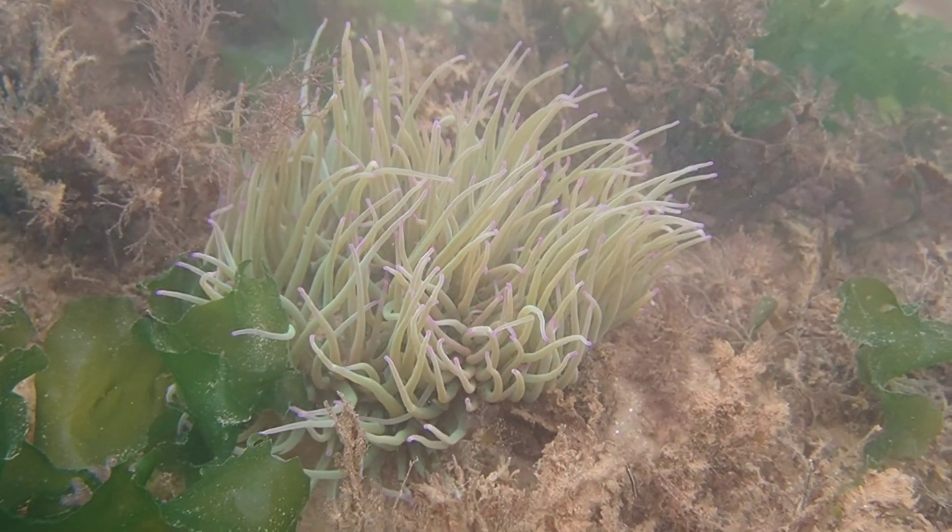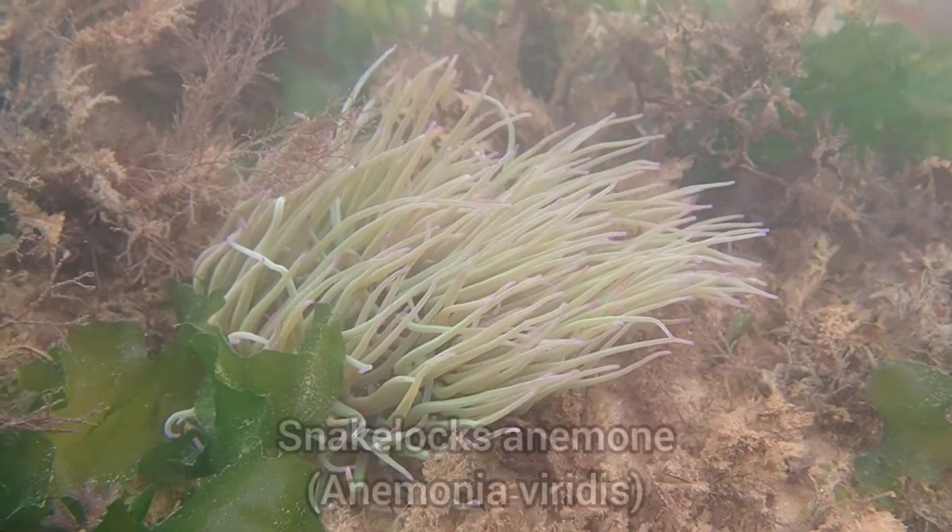Like other beaches in this area, there were plenty of snakelocks anemones in the rock pools.